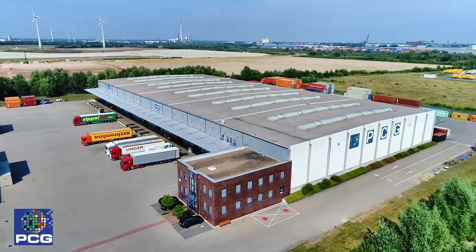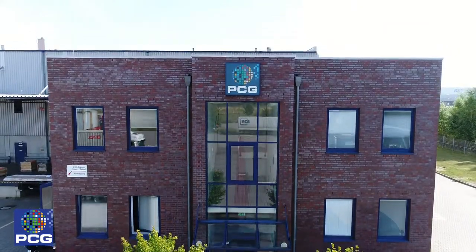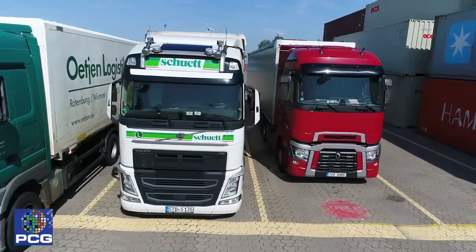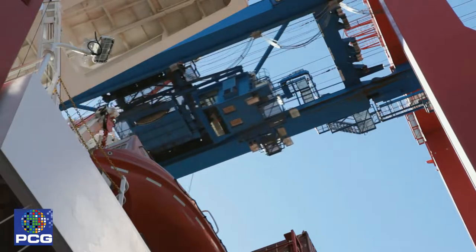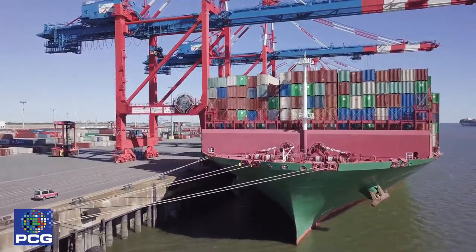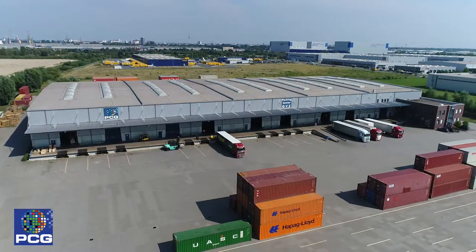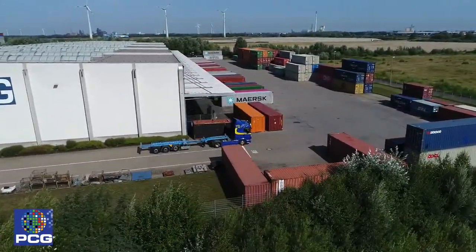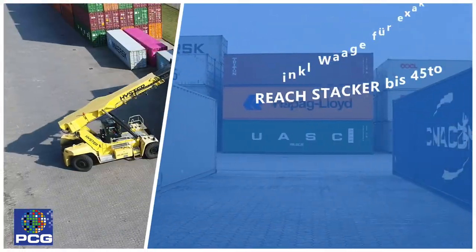Das PCG Packing Center Bremen ist eine neutrale Containerpackstation im Bremer Güterverkehrszentrum, die nationalen und internationalen Spediteuren ihre Dienstleistungen anbietet. Das Betriebsgelände umfasst 51.000 Quadratmeter, davon 10.500 Quadratmeter überdachte Hallenfläche mit 2.000 Quadratmeter Gefahrgutlager.